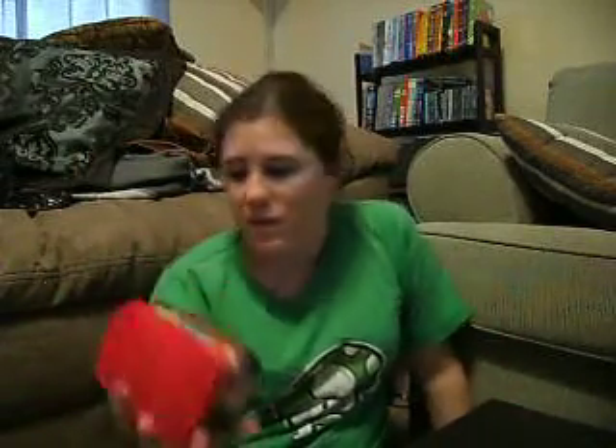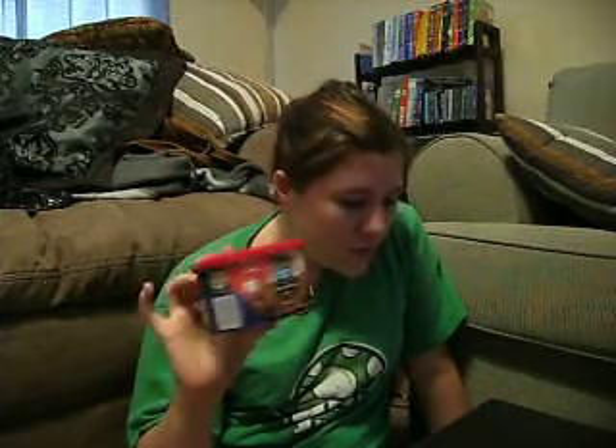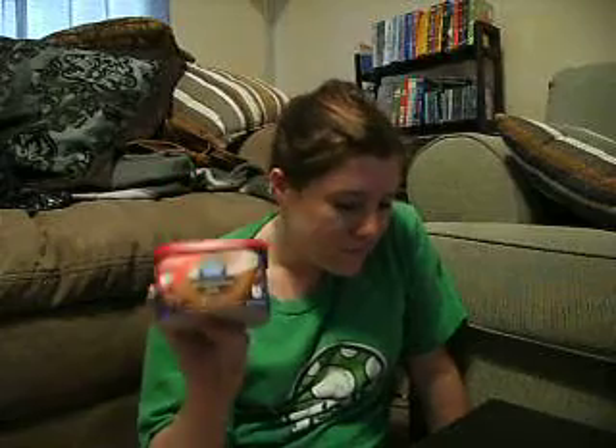The next coupon item — and it should be the last coupon item — is the Maxwell House International Latte in the mocha flavor. It was originally $2.98 a can and I had a dollar-off coupon so I only paid $1.98 for this. I've come out pretty good buying stuff.